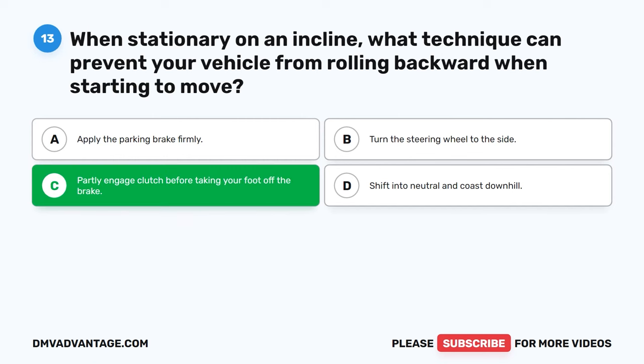Question 57: Before transporting a sealed load, what is a crucial action you must take? A. Count the number of items in the load. B. Inspect the interior of the trailer. C. Check that you don't exceed weight restrictions. D. Check for potential leaks in the load. The correct answer is C: Check that you don't exceed weight restrictions. It is essential to ensure that you don't exceed weight restrictions before transporting a sealed load. This helps maintain compliance with regulations and ensures safe and lawful transportation of the cargo.